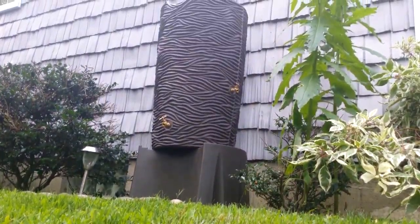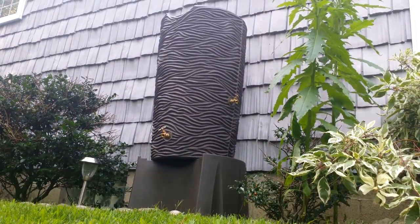If you need a rain barrel stand that will hold up and look good, get a Rain Wizard Universal Stand by Good Ideas.